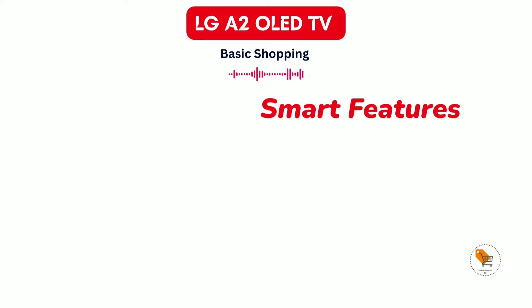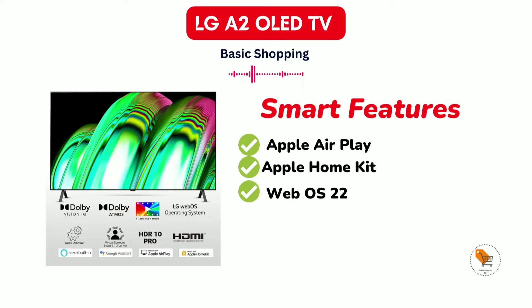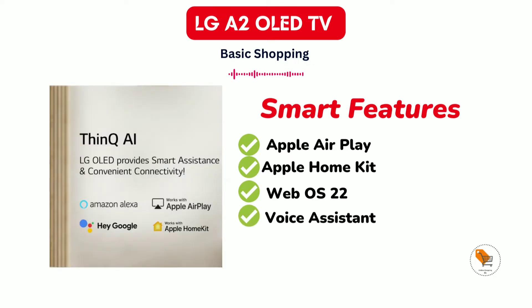The TV comes with smart features like Apple AirPlay, Apple HomeKit, and WebOS 22 with user profiles. The TV also comes with built-in voice assistants such as Google Assistant and Alexa.